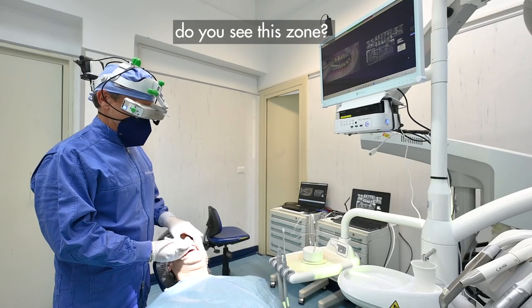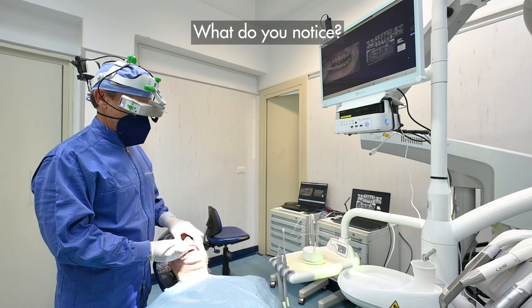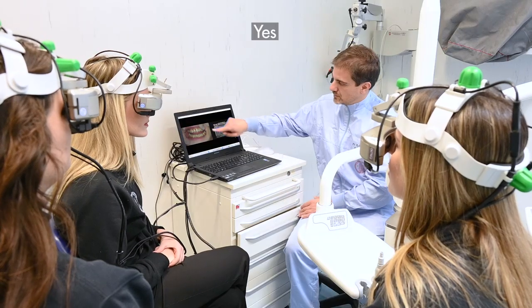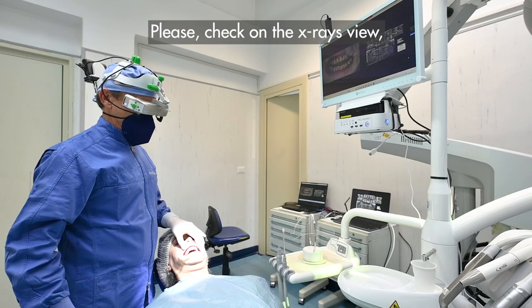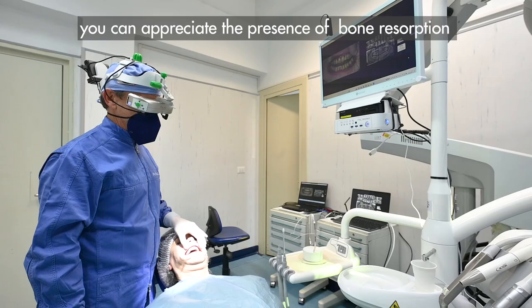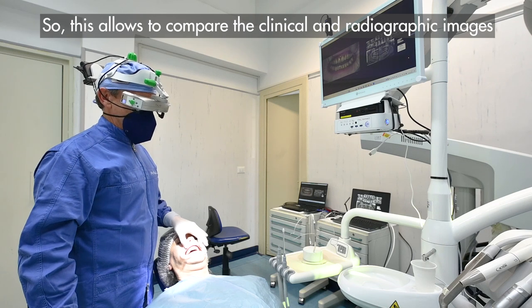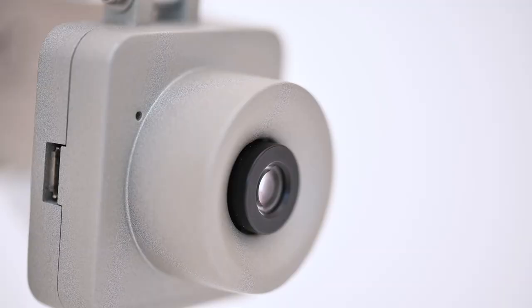During a live demonstration, the operator engages students directly, asking them to observe a specific area. They identify inflammation and confirm bleeding on probing. The instructor correlates the clinical image with the radiographic image on screen, noting the presence of bone resorption as visible on the X-ray displayed, illustrating how Falco links clinical and radiographic findings in real time.